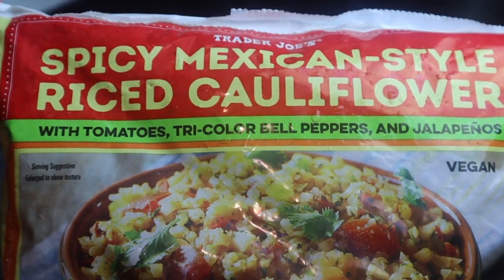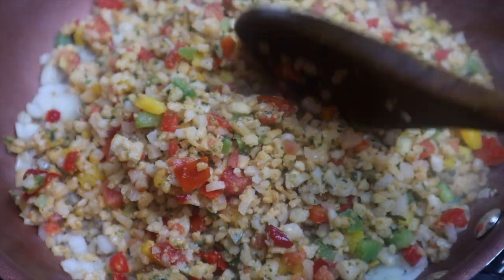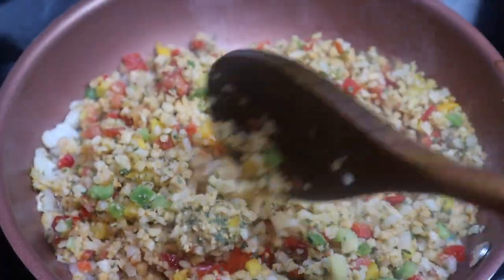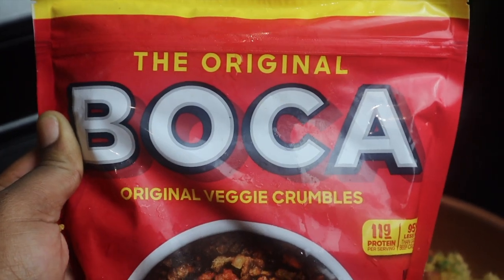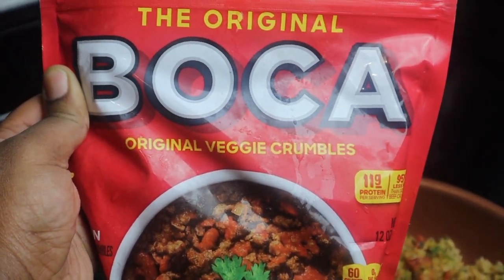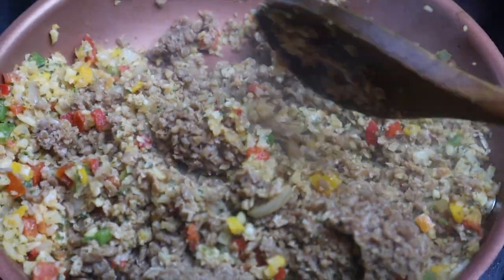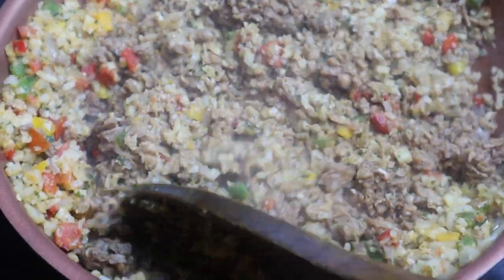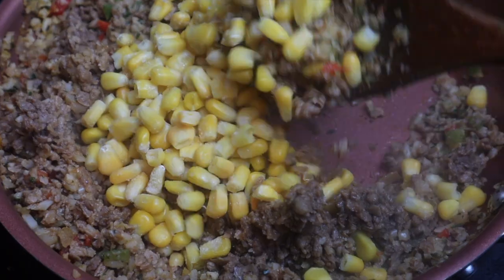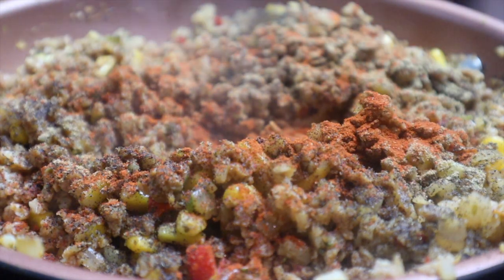Moving on to the stuffed peppers. Sauté a chopped onion in a pan. I'm using a spicy cauliflower mix from Trader Joe's, but you can use quinoa or brown rice to keep it low-carb. I'm adding in some Beyond Meat crumbles — I'll link my walnut taco meat recipe above if you want a completely soy-free, plant-based option. Also adding in some frozen corn.